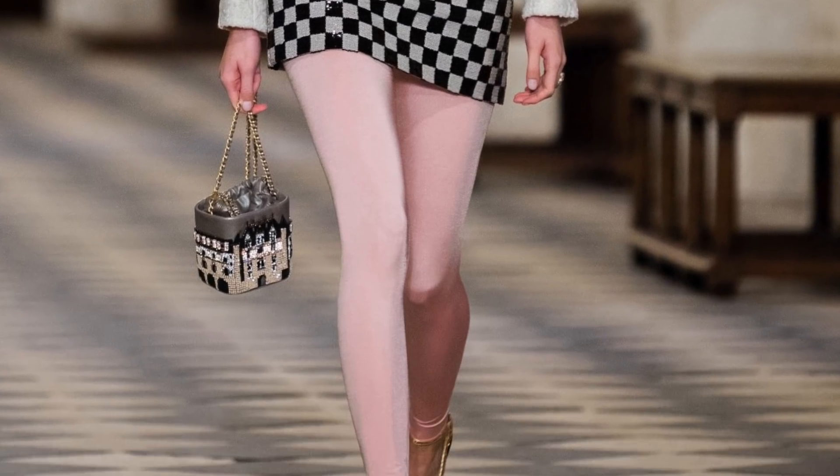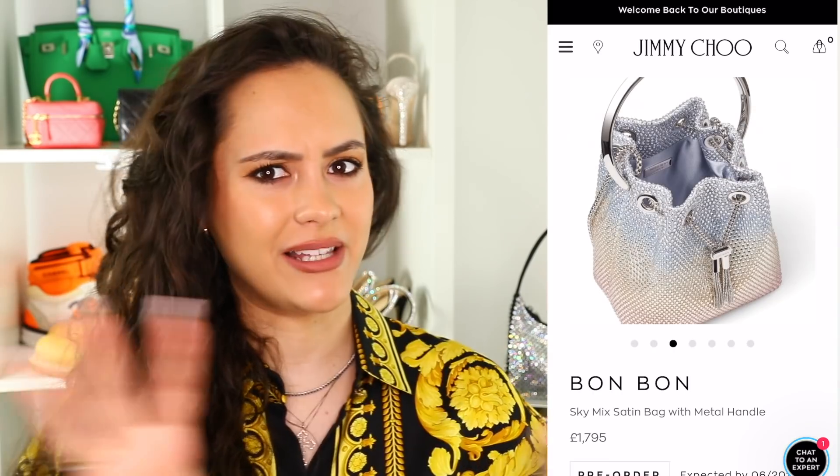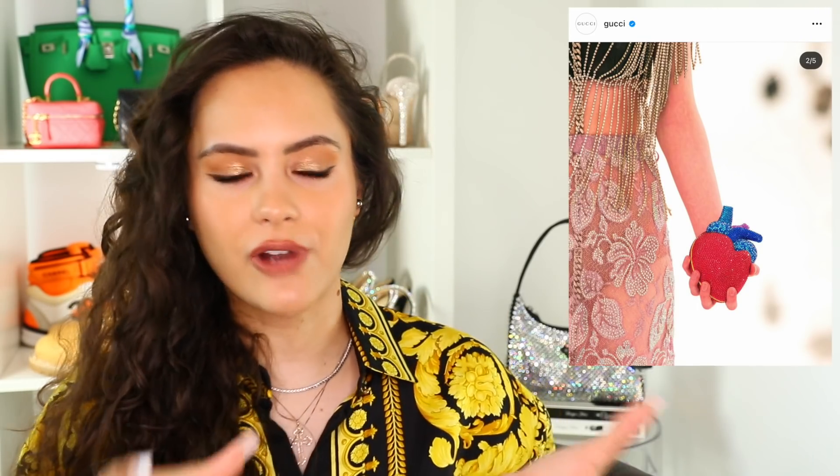We have the Prada crystal Re-Edition, Chanel's Métiers d'Art collection coming out next month and their autumn/winter collection with lots of crystal-embellished bags, and Jimmy Choo doing their own sparkly fabulousness. The Gucci Aria collection has fabulous crystal-embellished hearts — injecting sparkle into our lives that we weren't really experiencing before. I love it.